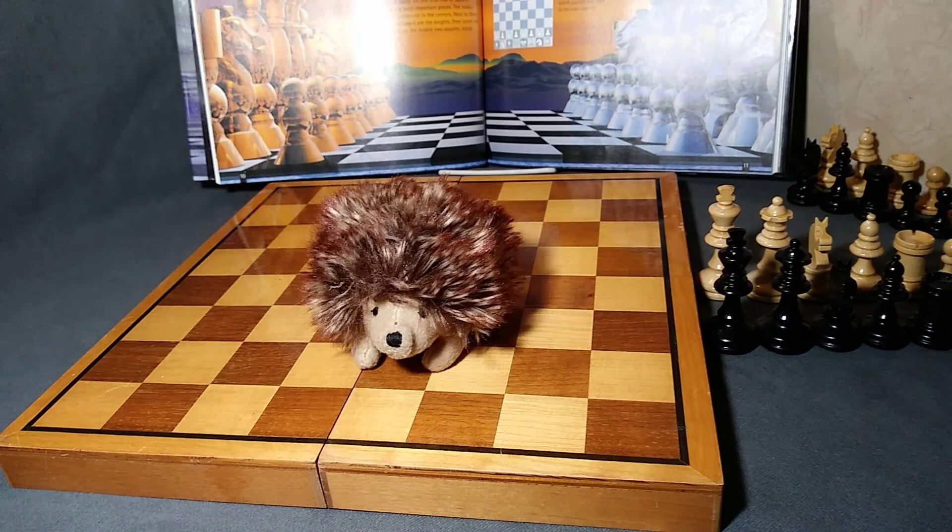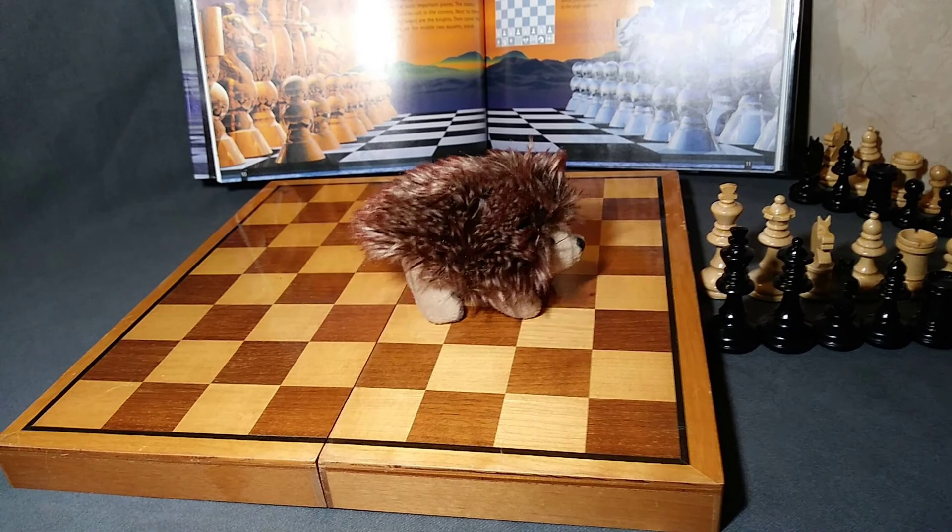Hi everyone, this is Porkchop with Chess Club. Today, we're learning about all your pieces.